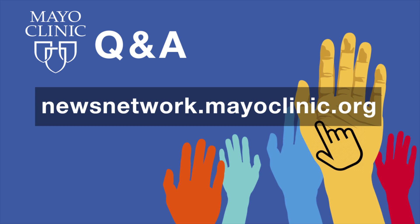Mayo Clinic Q&A is a production of the Mayo Clinic News Network and is available wherever you get and subscribe to your favorite podcasts. To see a list of all the Mayo Clinic podcasts, visit newsnetwork.mayoclinic.org, then click on podcasts. Thanks for listening and be well. Comments and questions can also be sent to mayoclinicnewsnetwork@mayo.edu.